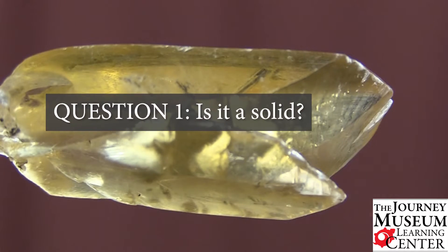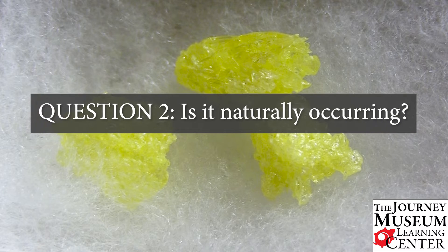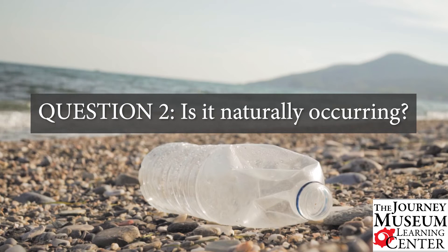First of all, we want to ask ourselves: is it a solid, not a liquid or a gas? Number two, it must be naturally occurring on Earth. That means not man-made, like soda, plastic, paper, and other things.